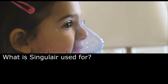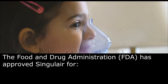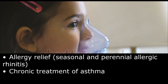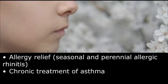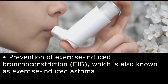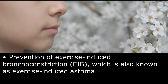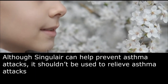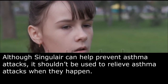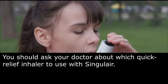What is Singulair used for? The Food and Drug Administration has approved Singulair for allergy relief, seasonal and perennial allergic rhinitis, chronic treatment of asthma, and prevention of exercise-induced bronchoconstriction (EIB), which is also known as exercise-induced asthma. Although Singulair can help prevent asthma attacks, it shouldn't be used to relieve asthma attacks when they happen. You should ask your doctor about which quick relief inhaler to use with Singulair.